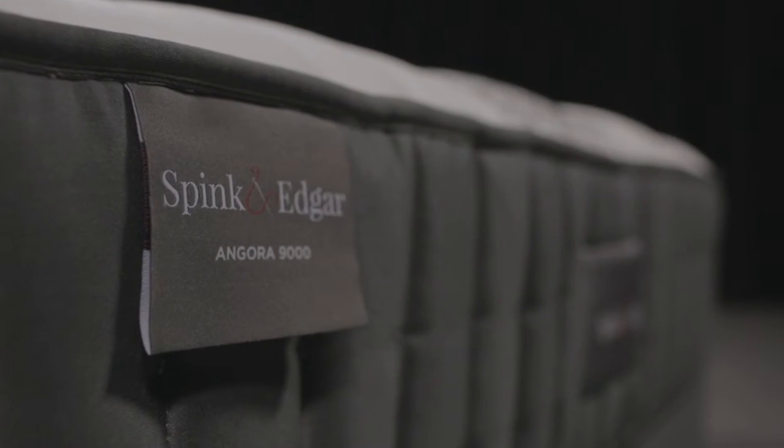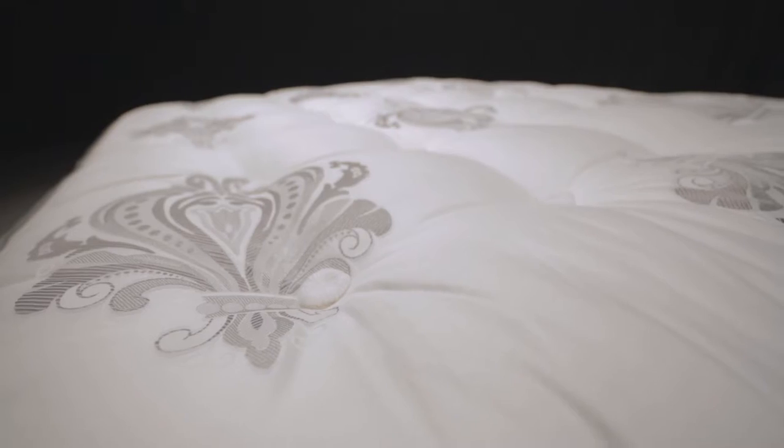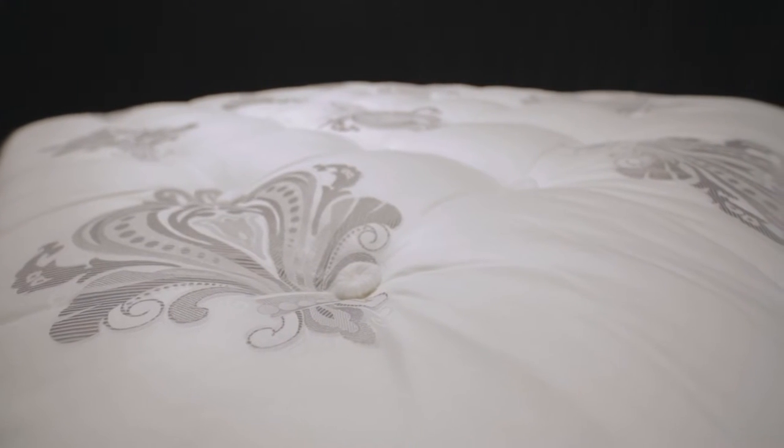The Angora 9000 continues this tradition by combining supple layers of refined wool and cotton with over 9000 precisely positioned coils.